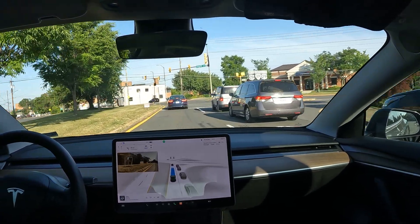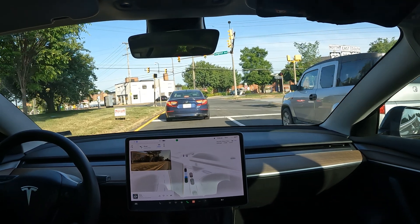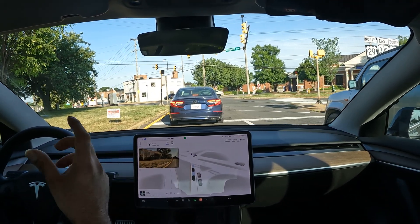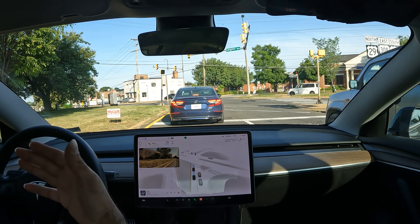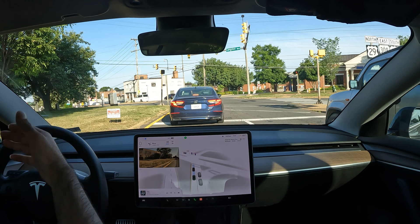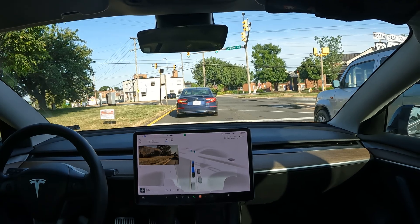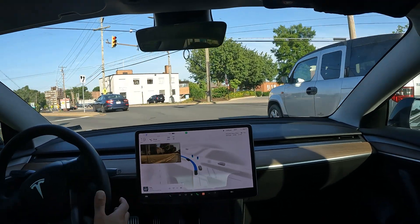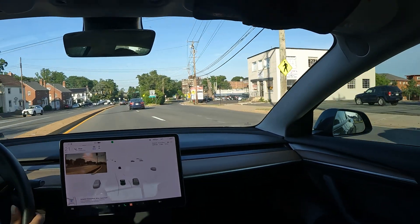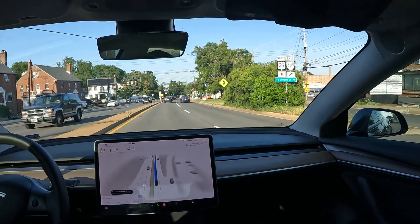We've got to make a left here, so let's see how FSD handles it. It did a good job slowing down, stopping, and keeping a good distance from the car in front. Here we go with the left — there's a car really close here. I actually had to take over, but you know what, I probably shouldn't have. That was really my fault.